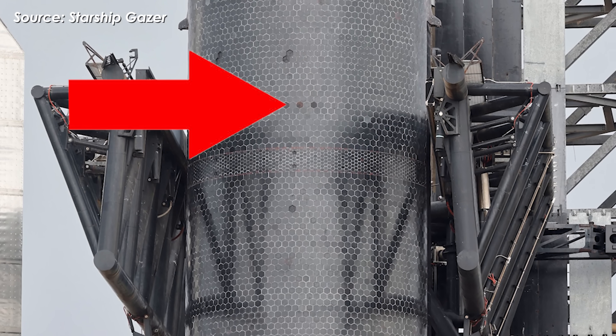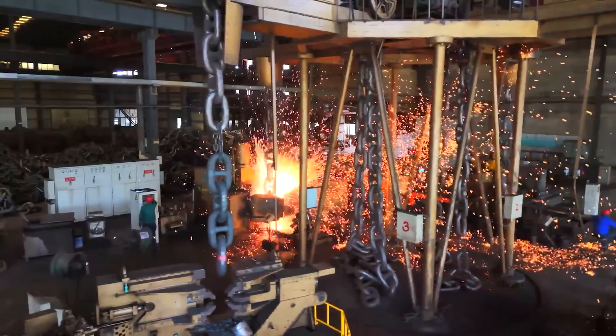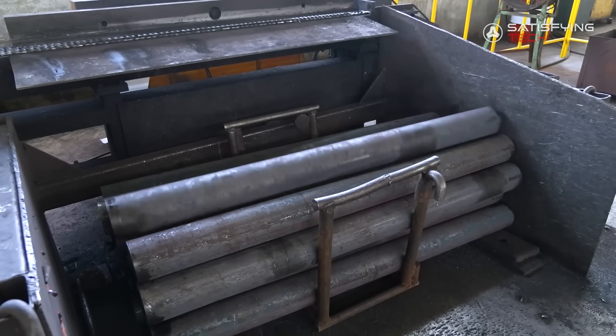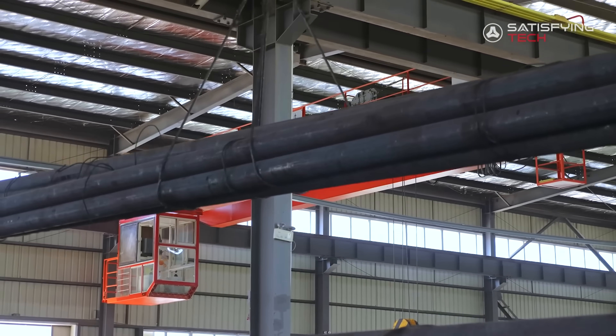But why does that metal tile create such a big orange streak? From a physics perspective, metals — especially steel or iron alloys — tend to oxidize when exposed to the open air without any protection.